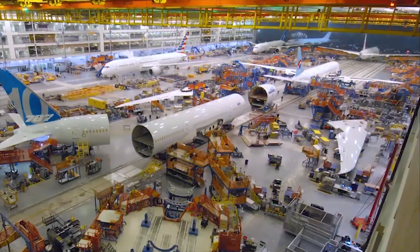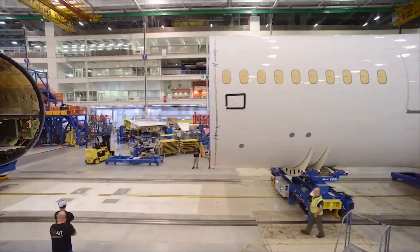The Dreamliner is lighter, maneuverable, environment-friendly, and consumes less fuel.